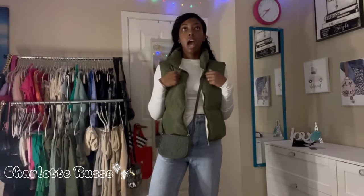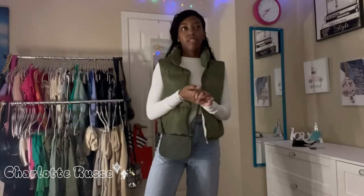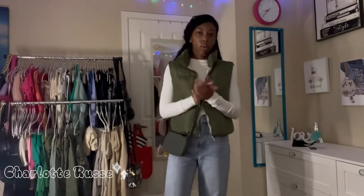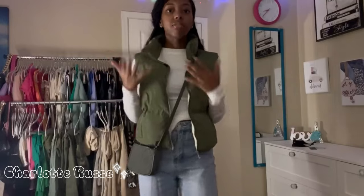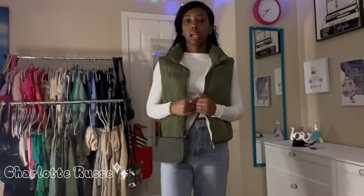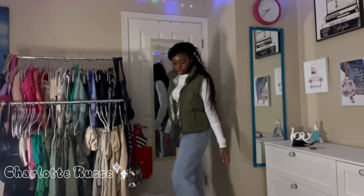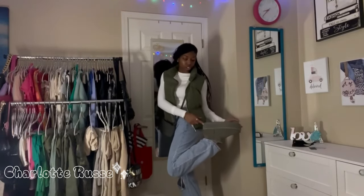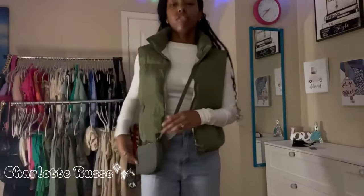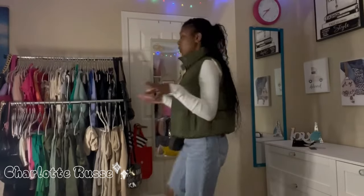I got this puffer vest. I have a very bad obsession with puffer vests — I think I got my first one back in middle school and I just needed more. So I got this green one; I love olive green and navy green so I had to pick this up. I just paired it with a basic white tee underneath and these mom jeans. For shoes, I paired it with my olive green platform Uggs and this little cute bag from Target that I got last year. I'm actually really obsessed with this outfit — I think I may have to wear this soon.